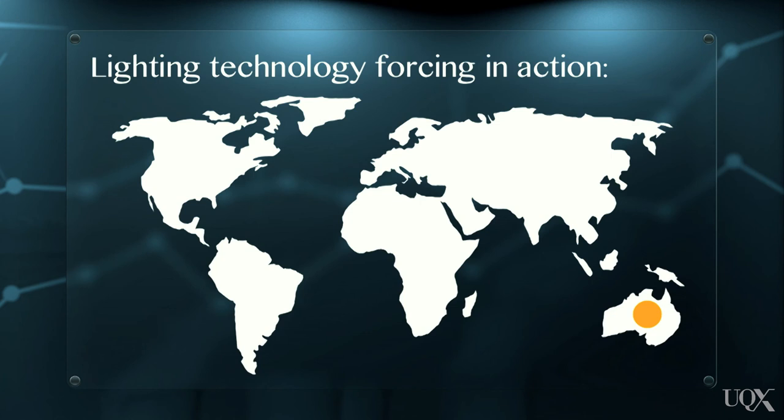Similar lighting technology-forcing policies have been implemented in other places around the world, such as the European Union, the United States of America, and China.